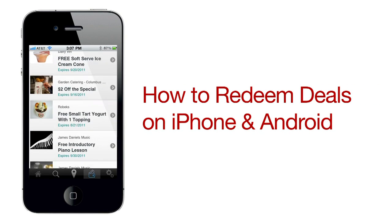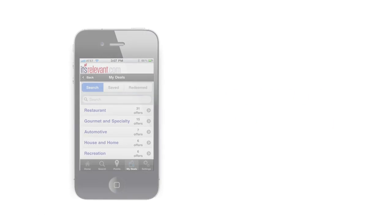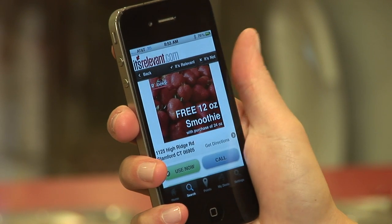You already know It's Relevant has over a hundred deals you can use every day all over Stanford. If you have an iPhone or Android, it's now even easier for you to redeem.